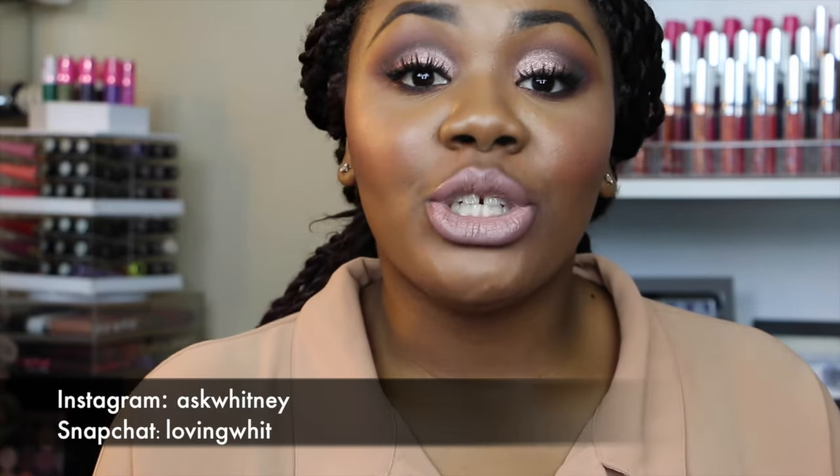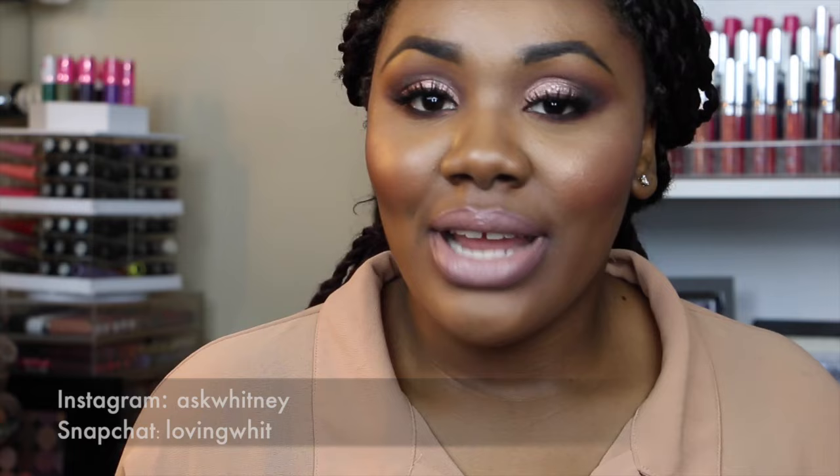Alright you guys, if you haven't subscribed make sure you hit that subscribe button, make sure to follow me on my social media outlets, and until next time I will see you guys later — bye!